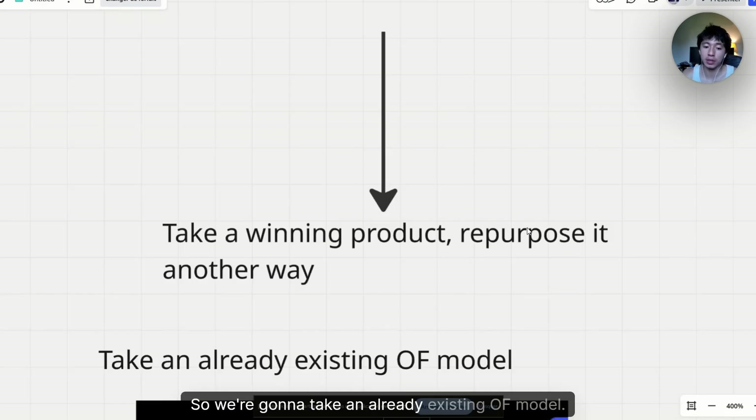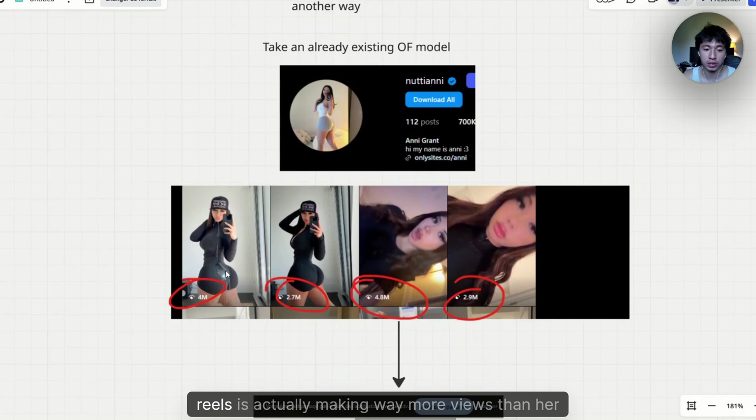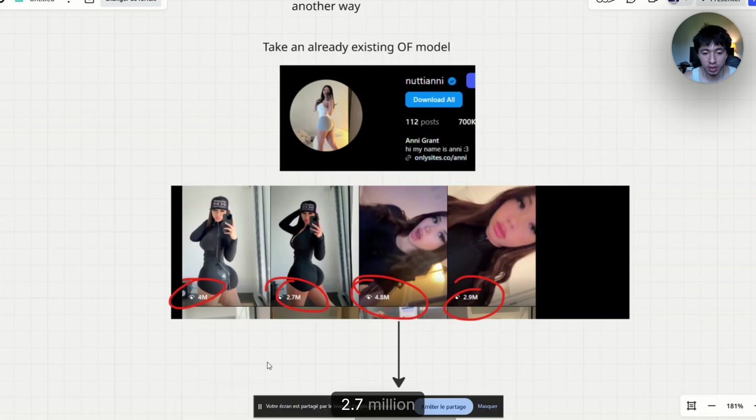We're going to take an already existing OF model. For example, I took this model which has 700k followers on Instagram, which is really big. The more interesting thing is that her reels are actually getting way more views than her follower count, so she's gaining a lot of new followers every day. I know that if I copy her into an AI model it's going to work 100%. Her reels are making 4 million, 2.7 million, 5 million, 3 million views — fresh reels created within the week or two weeks.